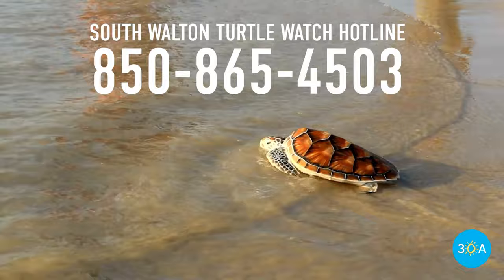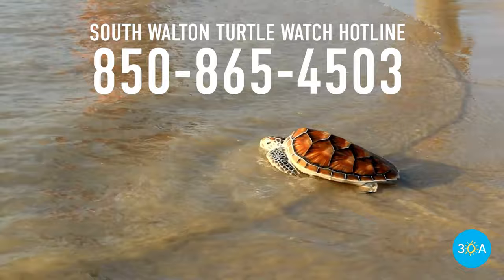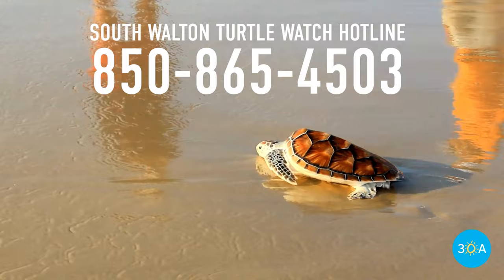If you see a stranded or nesting turtle, please call 850-865-4503.